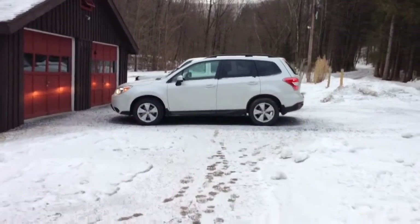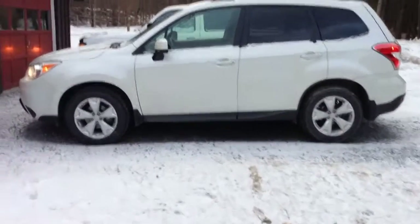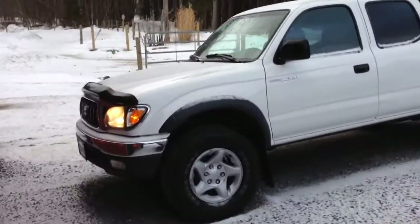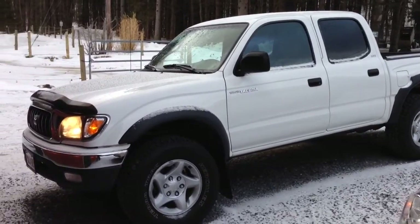Just wanted to show you my brand new ride. This is not it. This is my new ride. It's brand new to me — a 2003 Toyota Tacoma.